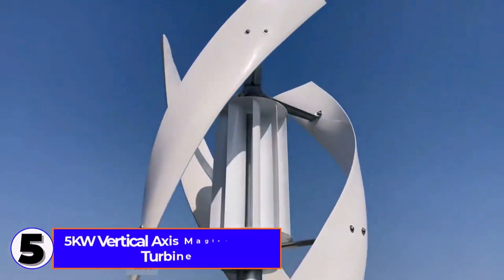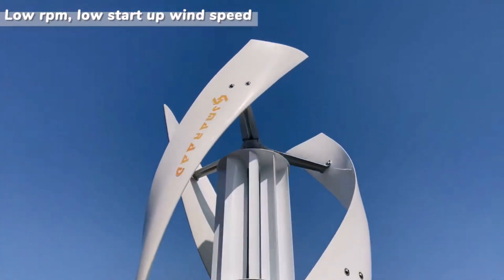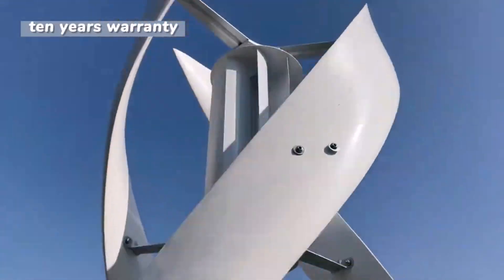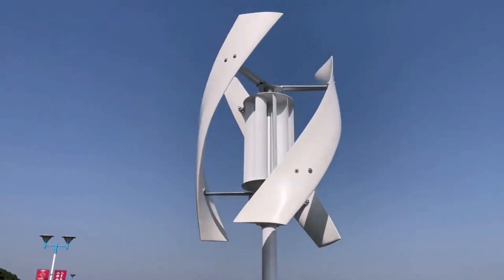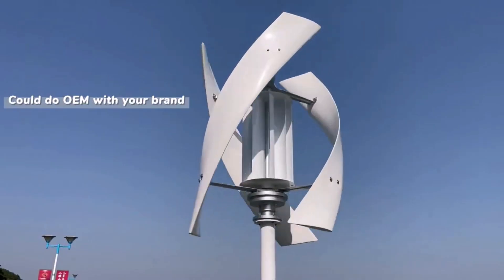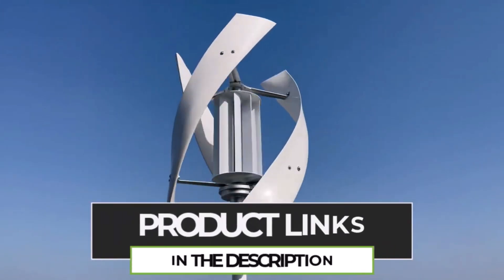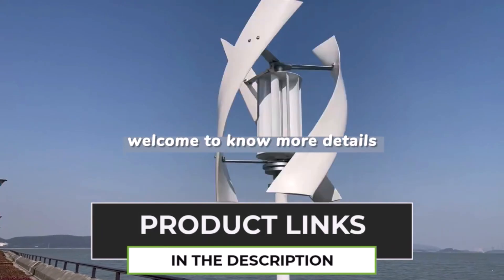Number 5: 5KW Vertical Axis Maglev Wind Turbine. The 5KW Vertical Axis Maglev Wind Turbine is a high-efficiency renewable energy system designed for household power generation. With a 15 kWh daily output, it combines wind and solar energy for a reliable off-grid solution. The magnetic levitation (maglev) technology ensures low friction, high efficiency, and ultra-quiet operation. This system includes solar panels and a battery setup, providing continuous power supply even in low wind conditions.